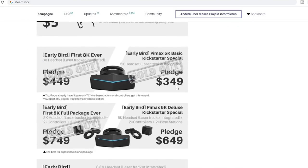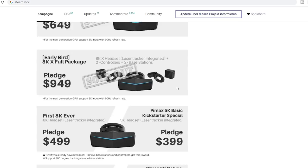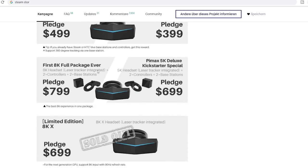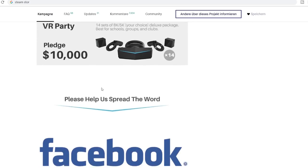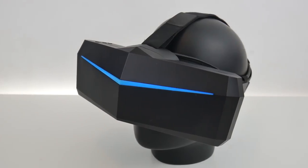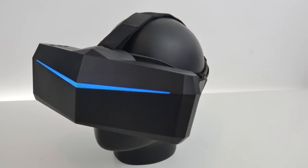As for pricing, no official pricing has been announced yet. But to give you an idea, the complete Pimax 8K bundle including two controllers and two base stations was $799 USD during the Kickstarter, and the Pimax 5K bundle was $699 USD. You can expect higher prices for the retail versions.